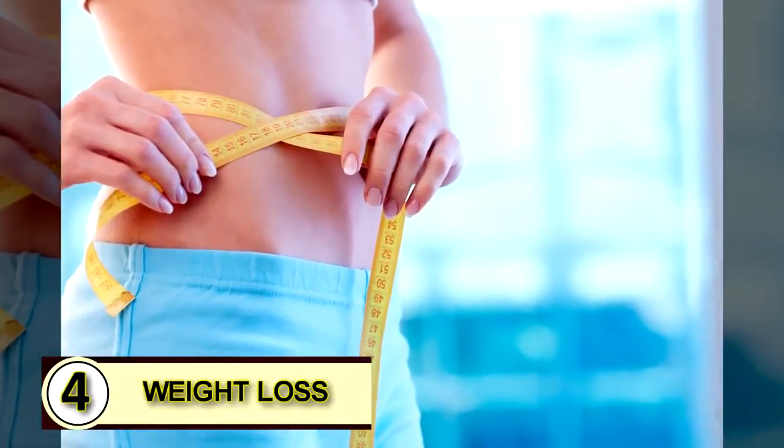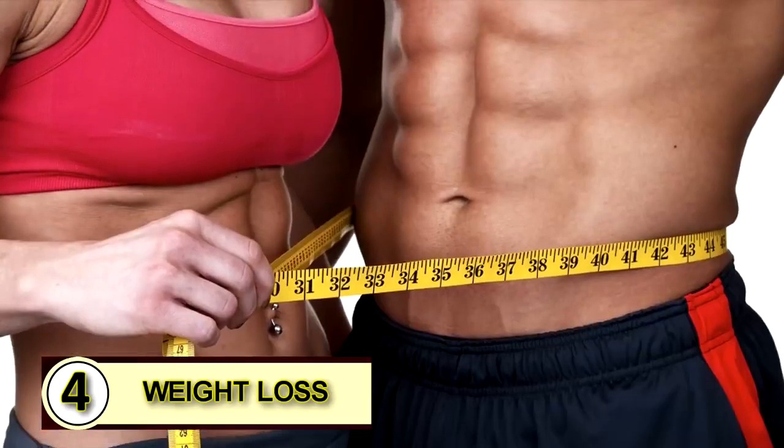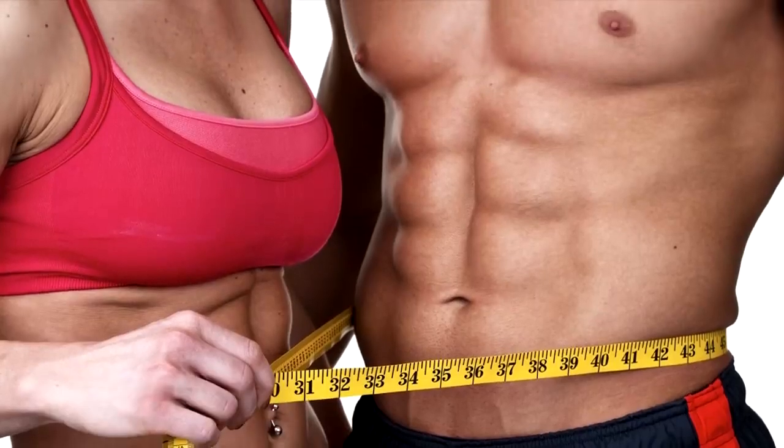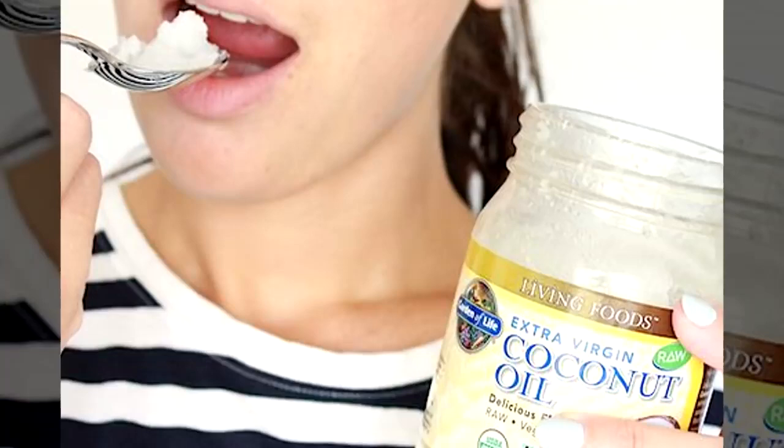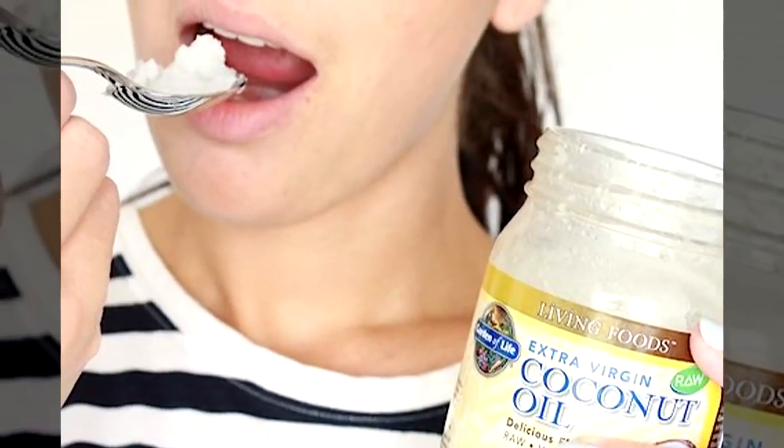Use coconut oil for weight loss — tip number four. The easiest way to start using coconut oil for weight loss is by eating it by the spoonful. Use a small amount until your body gets used to it.